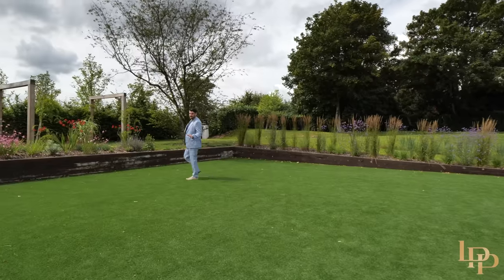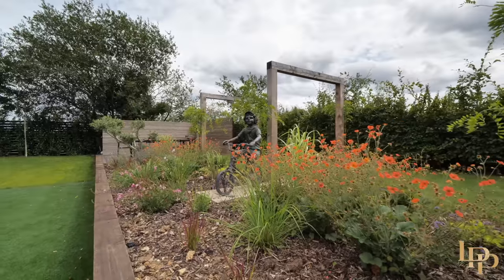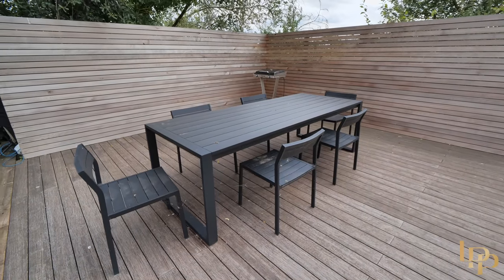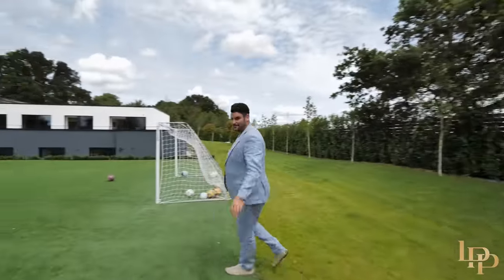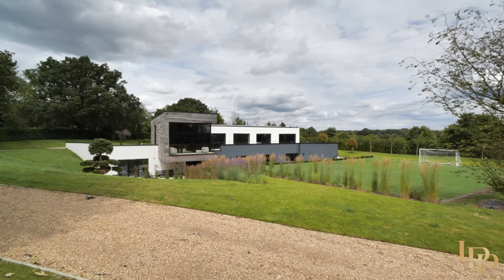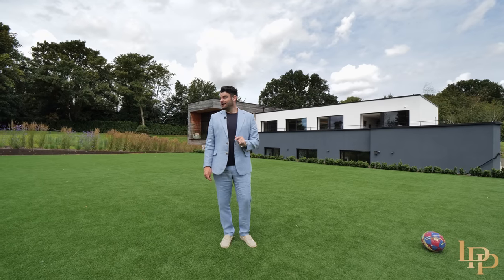None of this was here when the original build was done - the current owners have added absolutely everything. You've got this lovely flower bed and more art dotted around: a little boy on the bike, a Buddha. To catch the last of the evening sun, you've got this outdoor dining area and a little grill over here as well. Standing here and looking back at this house is stunning. My mind is absolutely blown again from this property inside and out - it has everything I could possibly want. Half of the appeal is the location - we've got a golf course literally over this fence and the Cliveden, which is really world renowned.